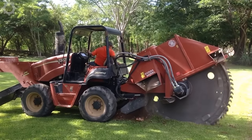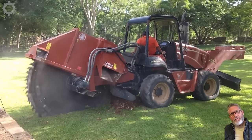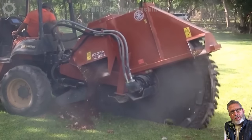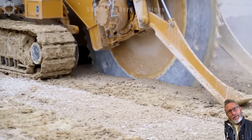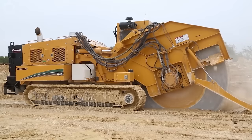The rock saw for trench cutting is a marvel in action, smoothly carving through the earth with precision. Operating at depths of up to two meters, this machine blends power and finesse, swiftly handling even the most challenging terrains. Its efficiency is underscored by a cutting speed of about one meter per minute, ensuring the timely completion of excavation projects.